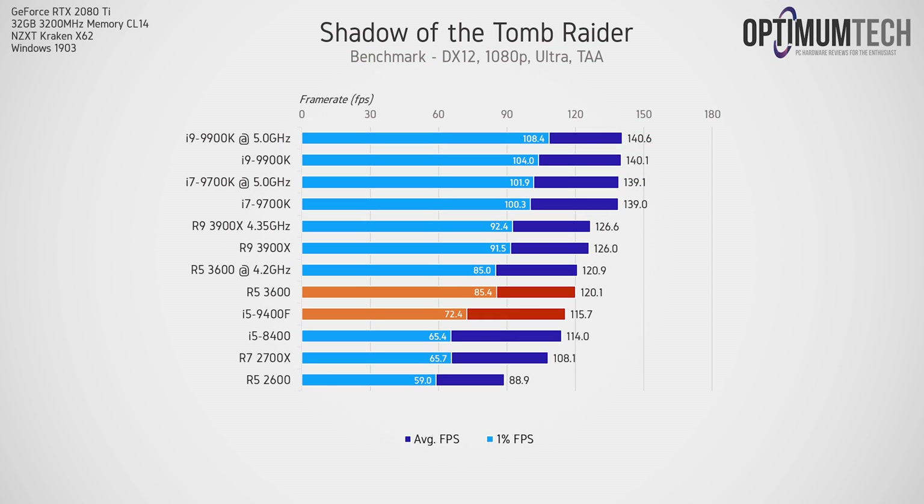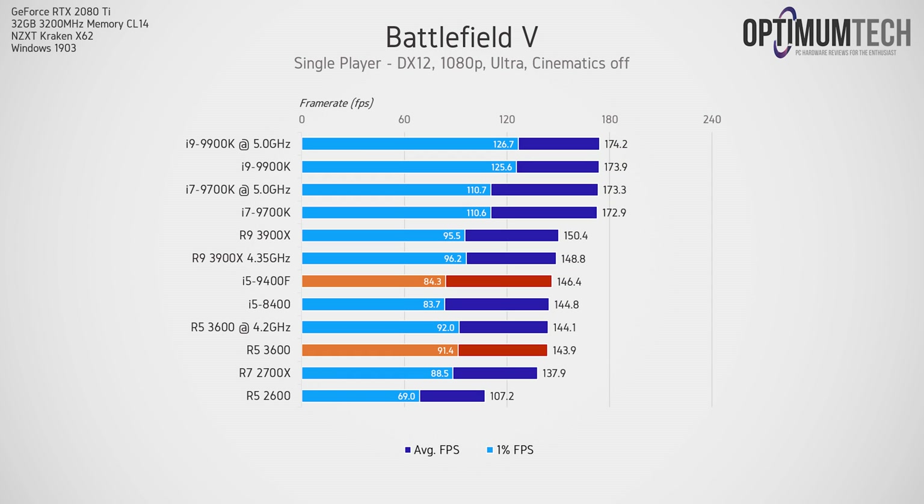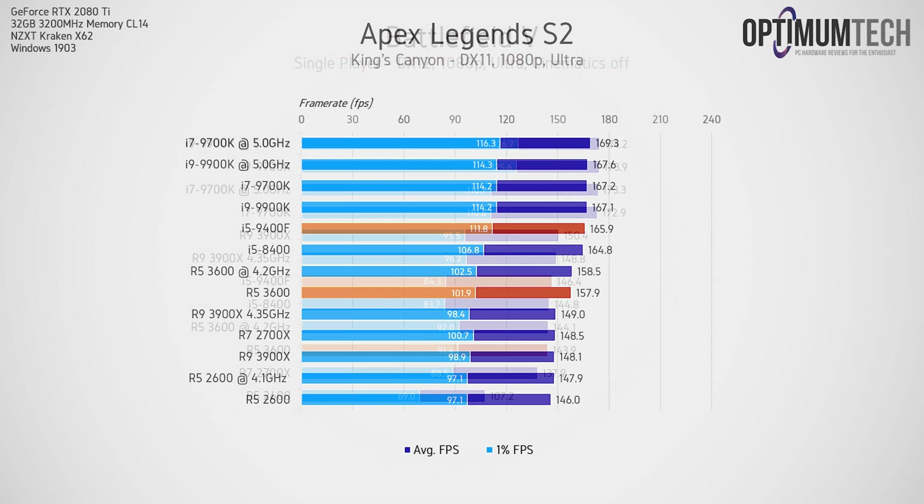Now onto gaming, starting with Shadow of the Tomb Raider — the R5-3600 was about 4% faster than the 9400F on average, with a much stronger lowest 1% result. Battlefield V showed the 9400F taking a slight edge on average FPS, but the R5-3600 provided a tighter spread between frame rates shown by higher lowest 1% results, meaning a slightly more consistent experience. Apex Legends shows that pretty much any mainstream current-gen CPU with 6 cores or more can run this game well.